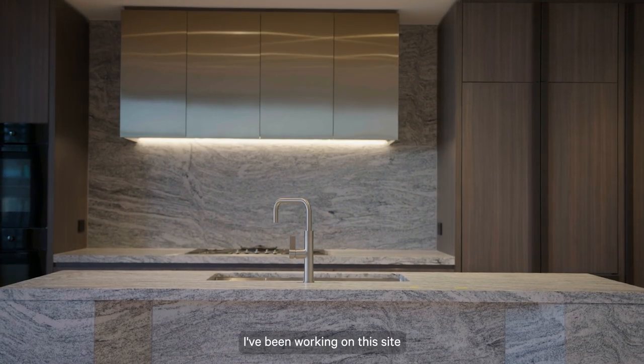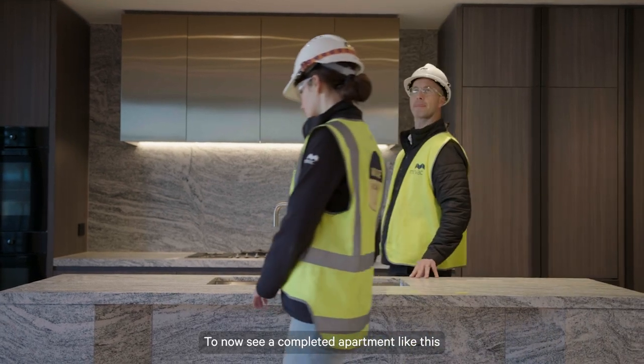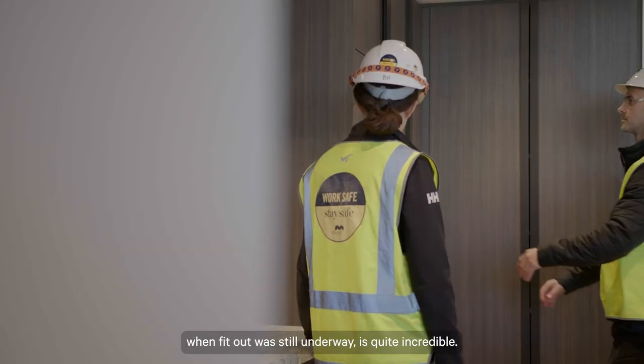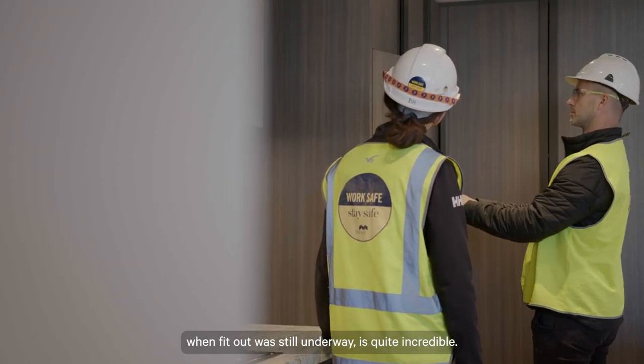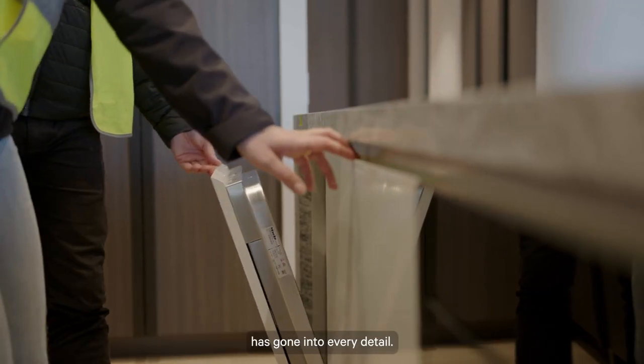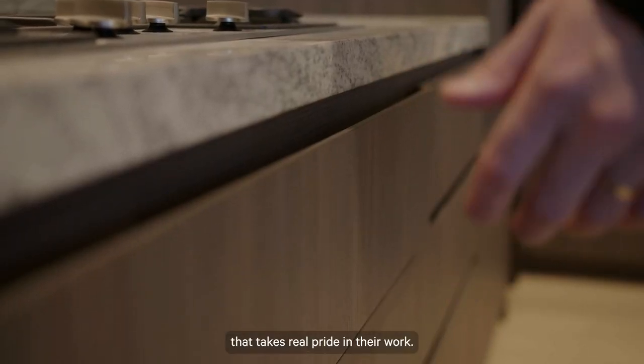I've been working on this site from the time it was just a hole in the ground, so to now see a completed apartment like this is pretty amazing. The transformation since our last update, when fit-out was still underway, is quite incredible. You can now get a real sense of how much care and attention has gone into every detail. This is the work of tradesmen who take real pride in their work.